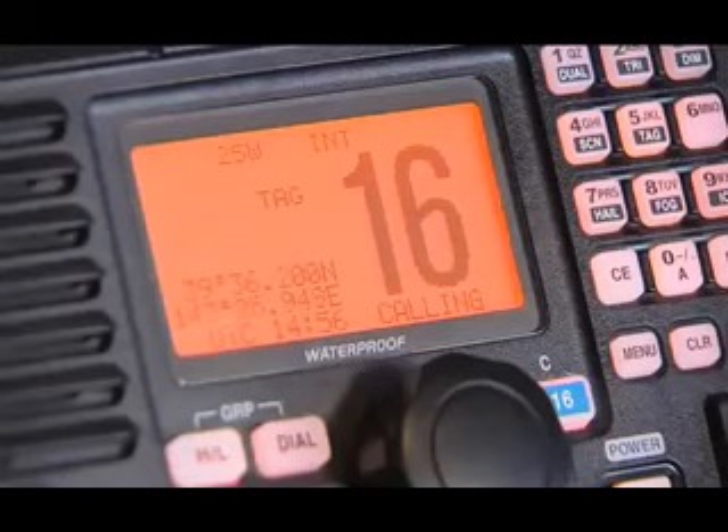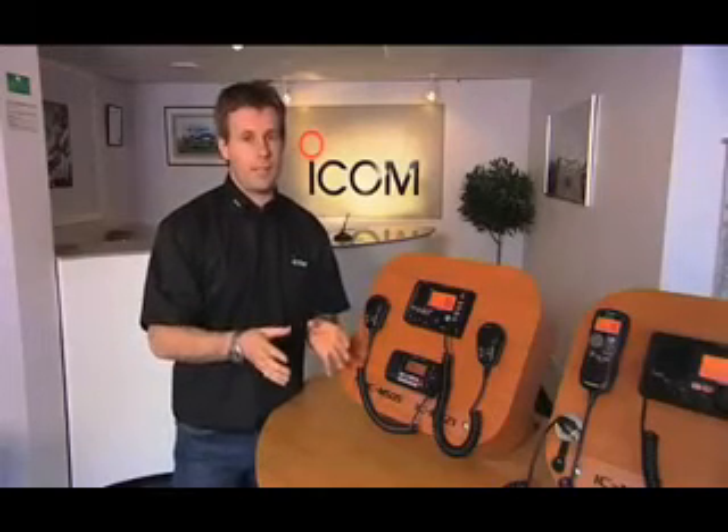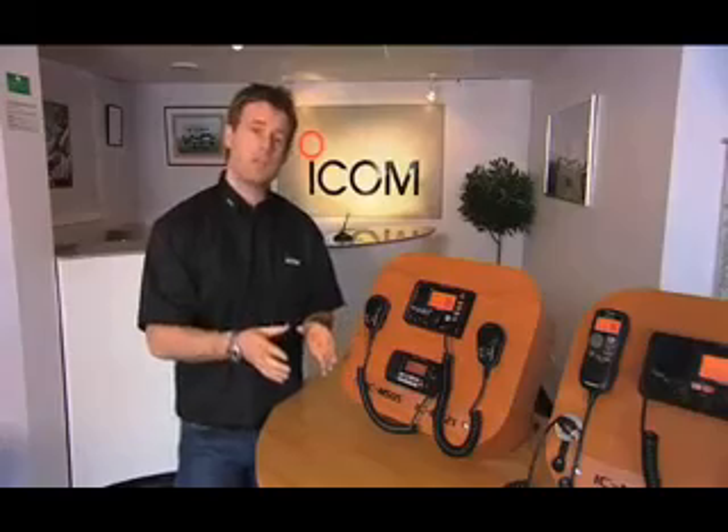This helps cut out any human error, also giving you vital time to plan your next actions. As you can see, there are many reasons to consider a DSC radio. And if you want to see your options in more detail, simply follow the links on the website.